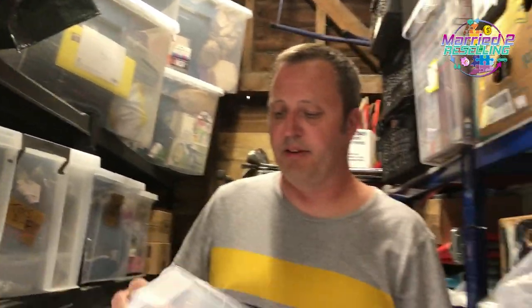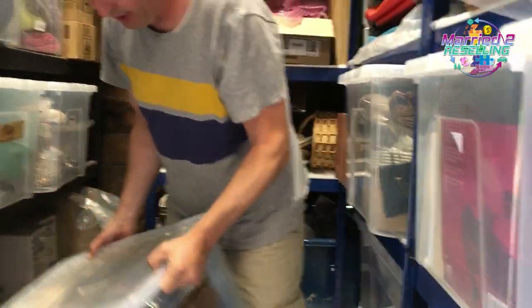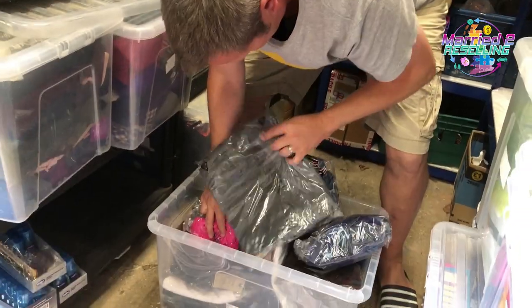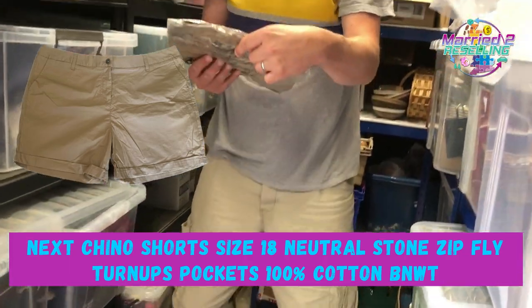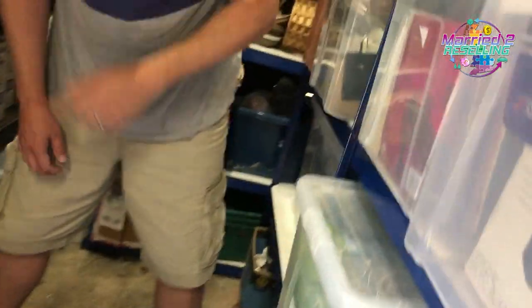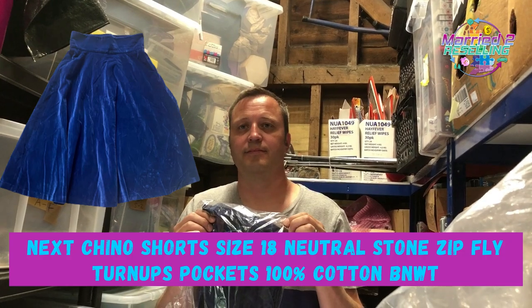A note on our tub storage system: we originally used paper labels but now we just use a brown tote marker pen so we can change the tub labels whenever needed. Next up: Next chino shorts, size 18, natural stony beige colour — cost £1.99, sold for £9.99. Also a vintage Chelsea Girl midi skirt, UK size 6, blue — from Nick and Andrea, cost £2.50, sold for £17.99.